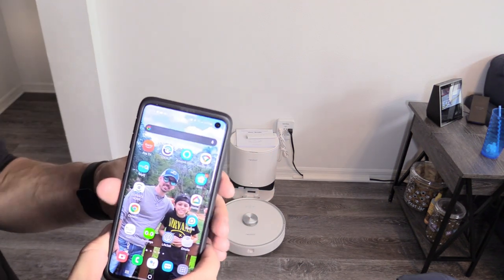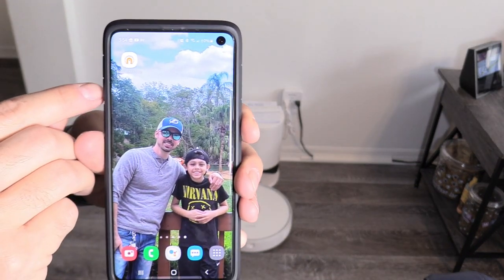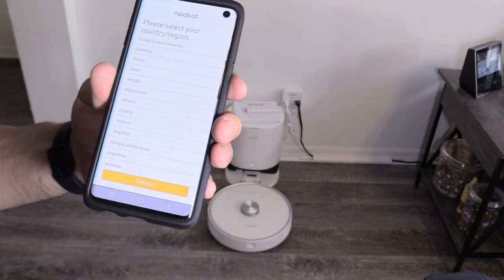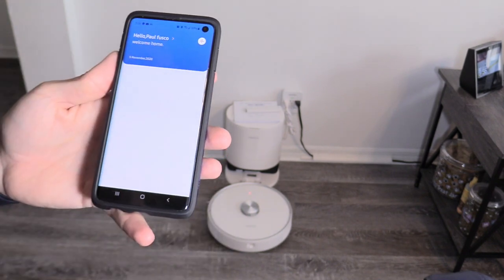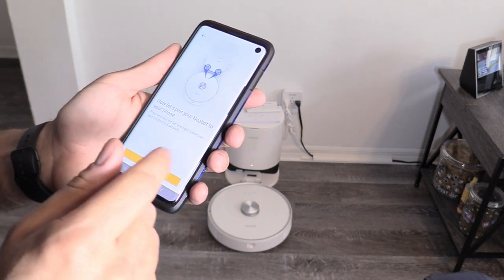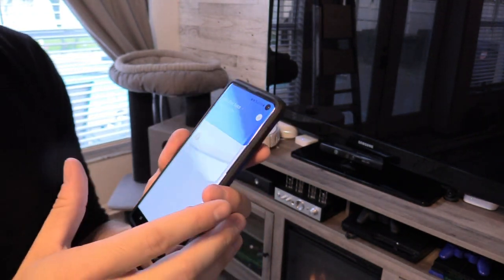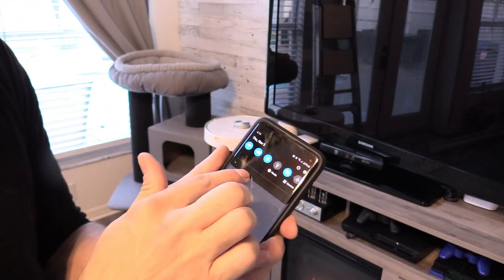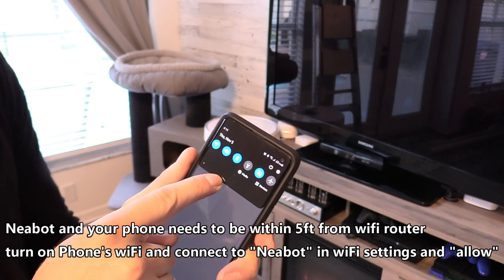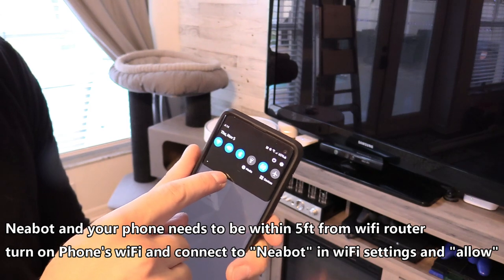After you turn it on by holding the power button down for a few seconds, go to the Nebot Home app from your app store, open it up, and swipe to start — you'll need to create an account. After signing in and verifying your email, pair your Nebot to your phone. After a few tries I finally got it to connect. Make sure your Wi-Fi is turned on and that you're connecting to Nebot, not your router. When you click on Nebot in your Wi-Fi settings, make sure you click allow, then continue with the setup — it shouldn't take more than two minutes.